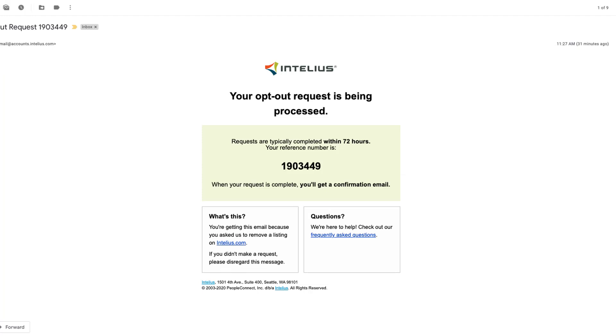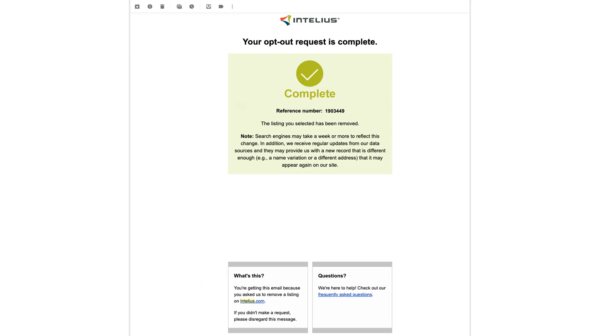After 72 hours, you will get an email stating that your opt-out request has been completed and your listing has been removed.